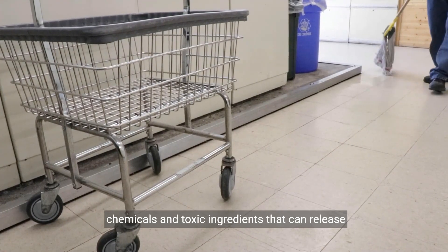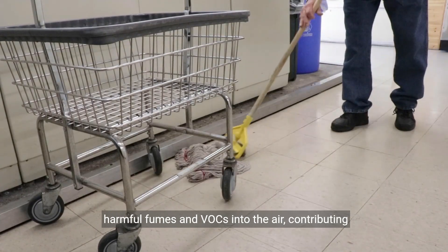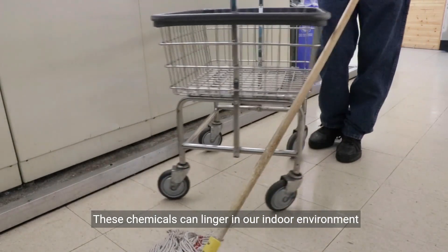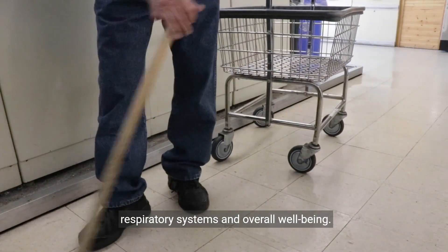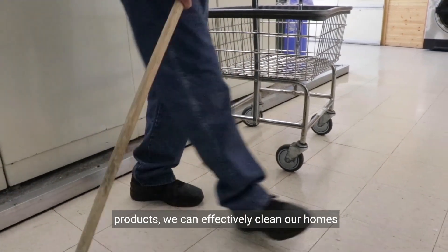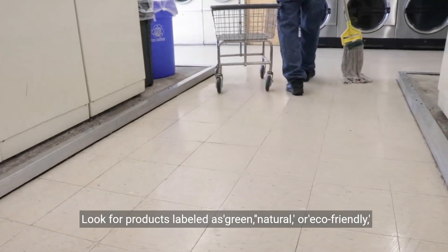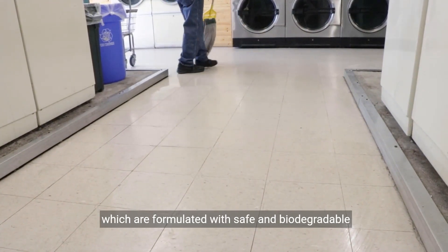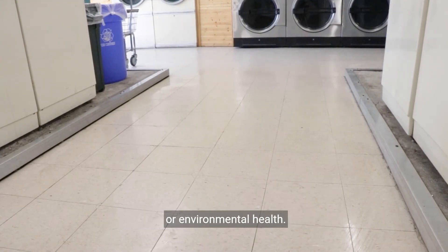Many conventional cleaning products contain harsh chemicals and toxic ingredients that can release harmful fumes and VOCs into the air, contributing to indoor air pollution and compromising our health. These chemicals can linger in our indoor environment long after cleaning, posing a risk to our respiratory systems and overall well-being. By opting for non-toxic and eco-friendly cleaning products, we can effectively clean our homes without exposing ourselves to harmful chemicals. Look for products labeled as green, natural, or eco-friendly, which are formulated with safe and biodegradable ingredients that won't compromise indoor air quality or environmental health.